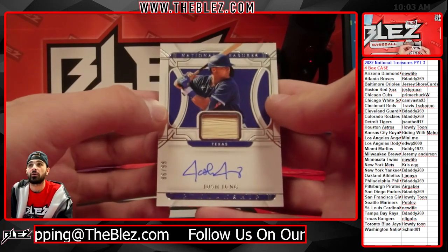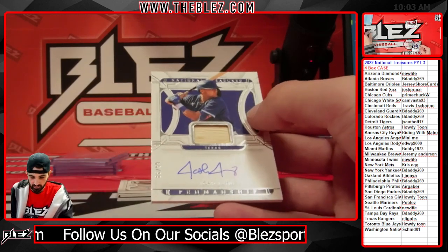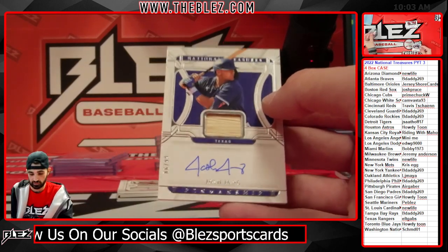Josh Young bad auto for the Rangers — easy beat the sort.